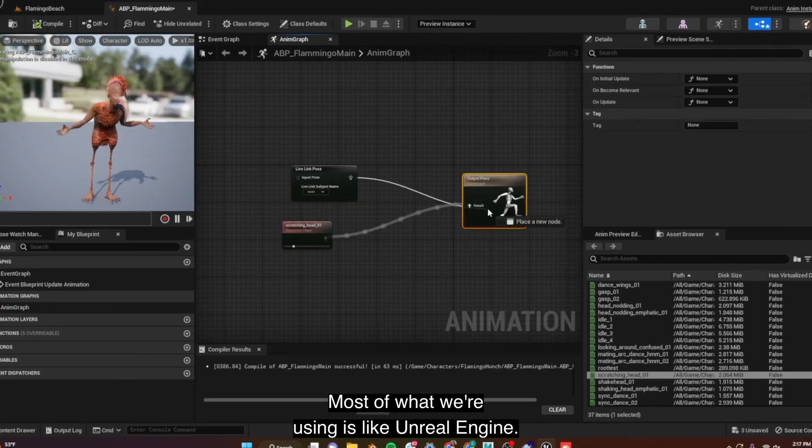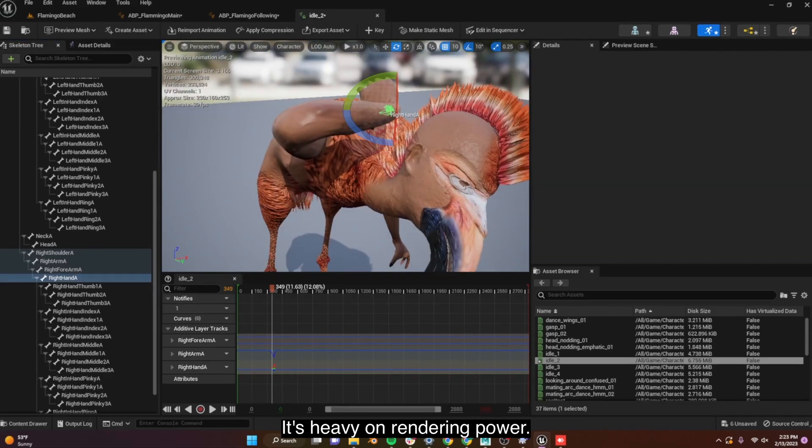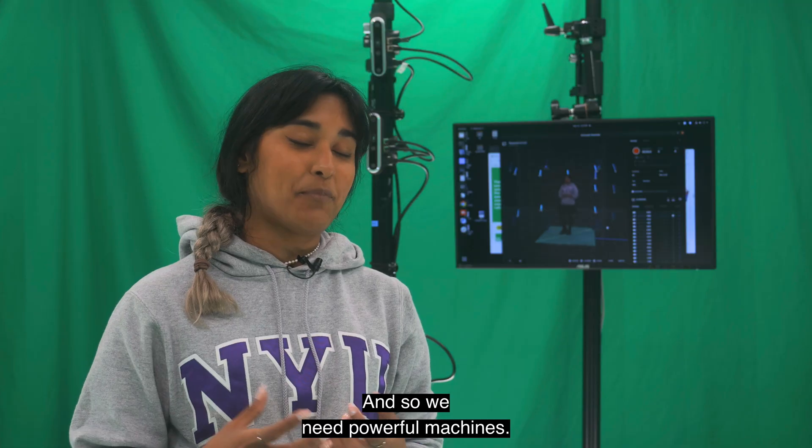My name is Aruel Saati. I'm a grad student at NYU IDM, Tandon School of Engineering. Most of what we're using is Unreal Engine — it's gaming software, it's heavy on rendering power, and so we need powerful machines.